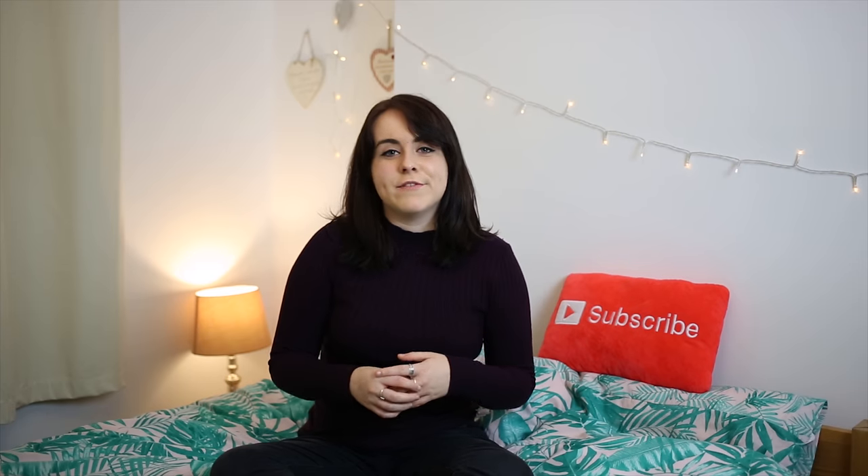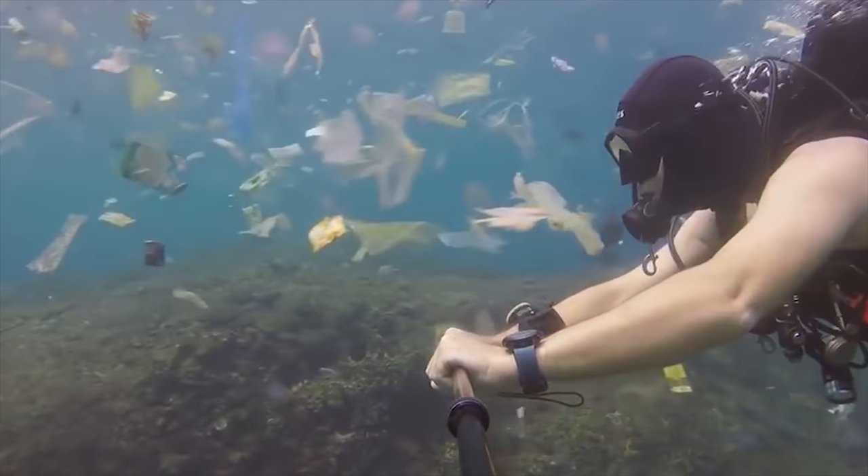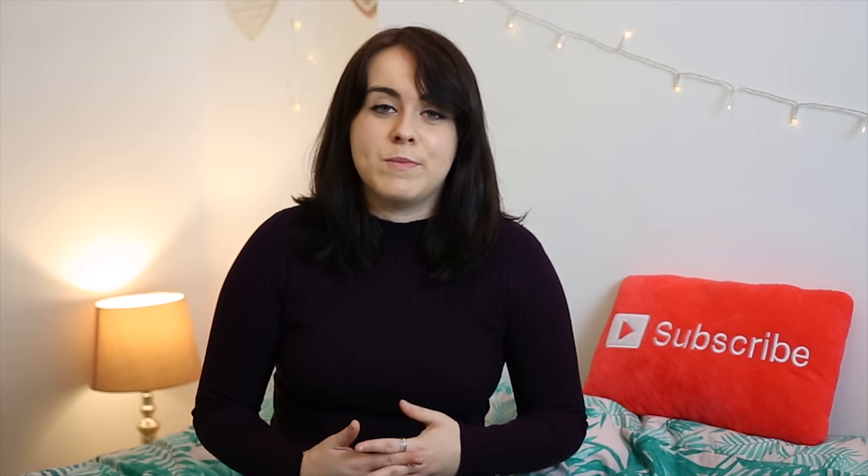So this week I thought I'd set myself a challenge of being plastic-free. After watching Blue Planet 2, loads of videos of scuba divers swimming through plastic waste, and a video of a turtle having a plastic straw pulled out of its nose, I feel like it's time for me to try and cut down my plastic use.